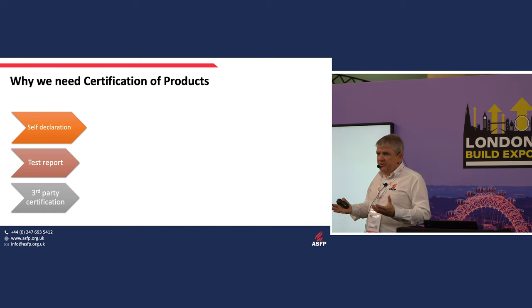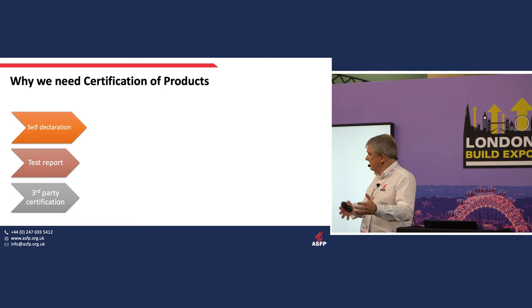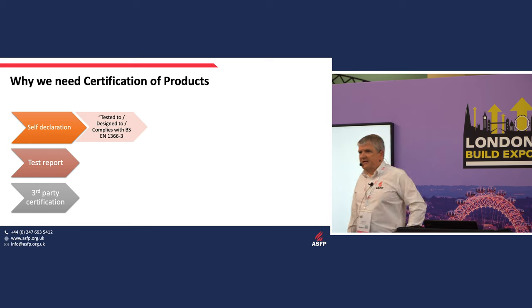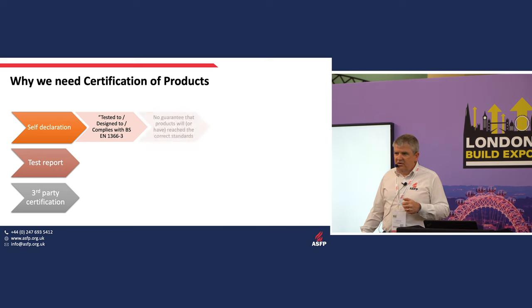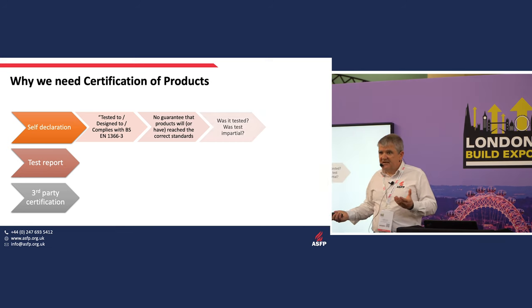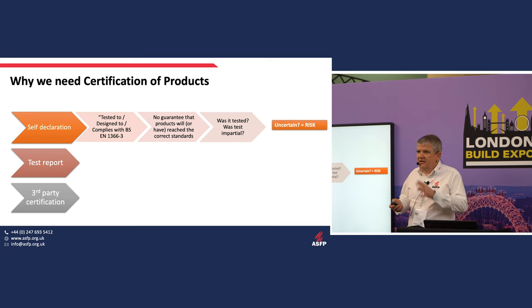If you put a product on the market, there are three things you could do: write a self-declaration, get a test report, or get a third-party certificate. With a self-declaration, you've got no guarantee that what's said is correct — there's a consequent level of risk. A test report is only a snapshot in performance from the day it was tested. Is the product you're getting today the same as the one tested months or years ago? Has the design, raw materials, or composition changed?